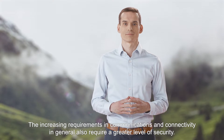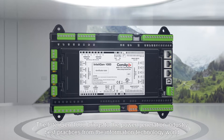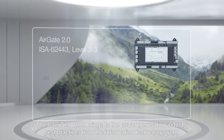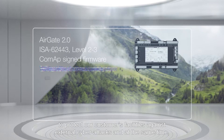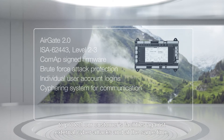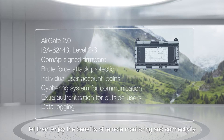The increasing requirements in communications and connectivity in general also require a greater level of security. The Intelligent 1000 brings to the power generation industry best practices from the information technology world to protect our customers' facilities against external cyber attacks, while letting them enjoy the benefits of remote monitoring and connectivity.